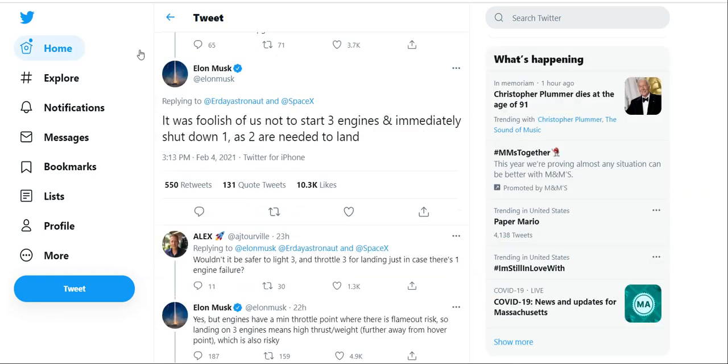The last thing I have for you: Elon Musk tweeted about the SN9's engines. He said it was foolish not to start three engines and immediately shut down one, since two are needed to land. That means the SN10 is going to have an entirely different way of operating its engines, and we're going to see a much different landing attempt. If you remember from the SN9, it over-corrected itself at about a 45-degree angle, tapped the ground, and exploded. By starting three engines instead, Elon hopes this will correct it, though it still adds some risk to the landing.